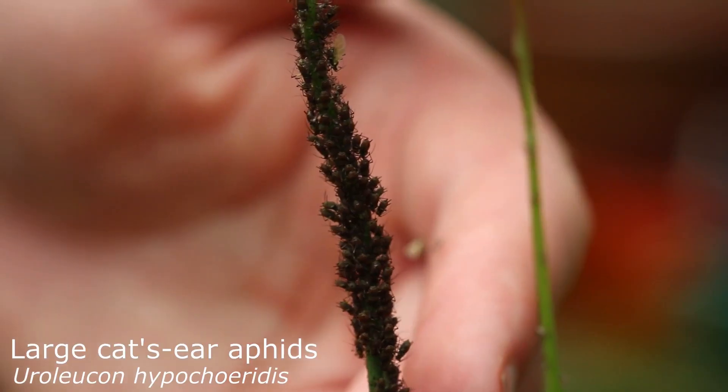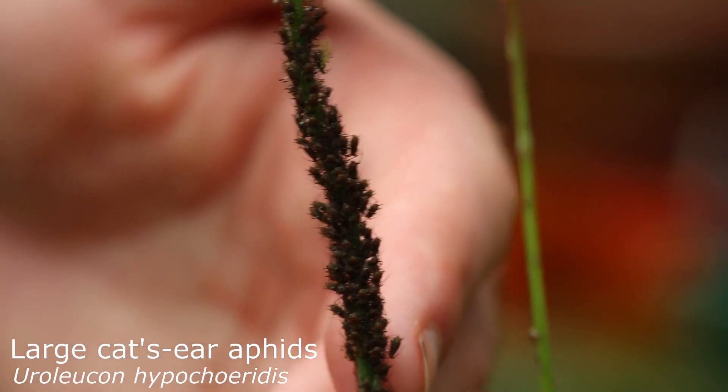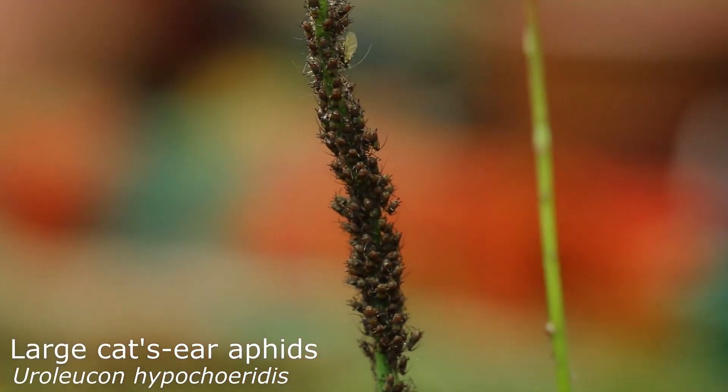But as well as the pollinators, there are so many more invertebrates associated with common cat's-ear. If we take a look at just this one stem of common cat's-ear, it's got a lovely frothy white mass attached to it.